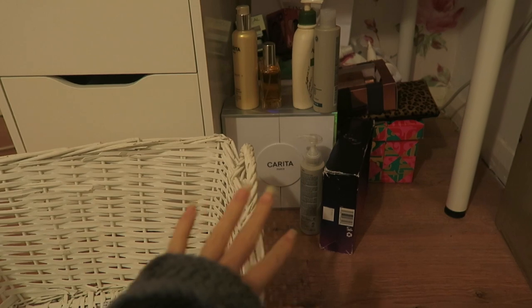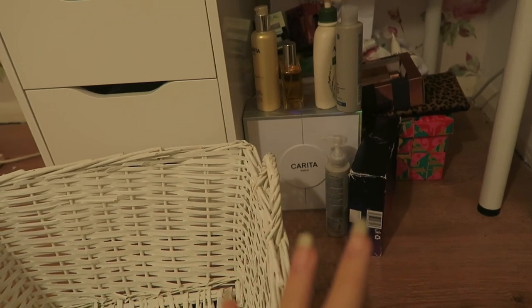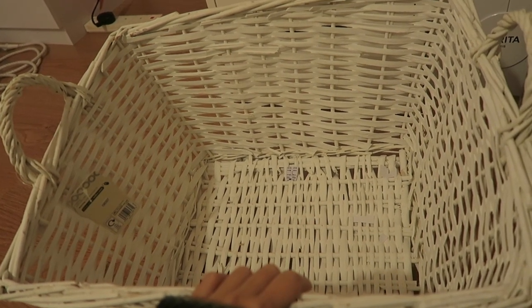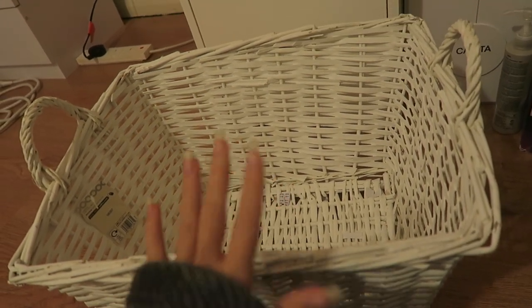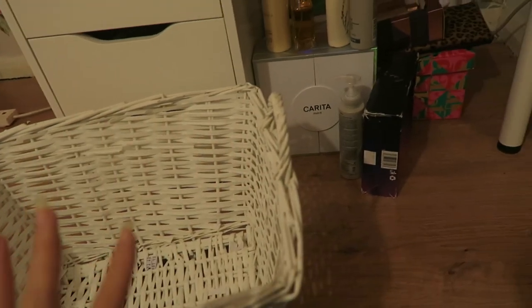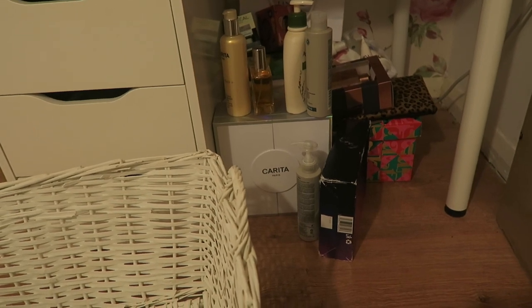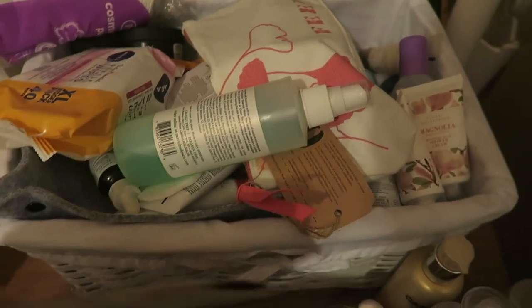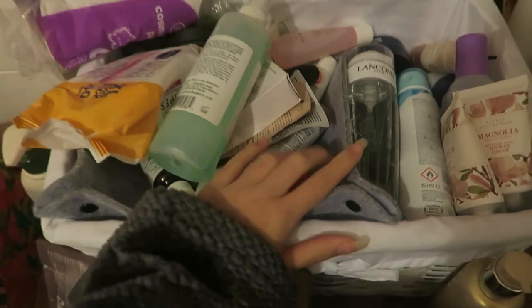Before I attempt to tackle the drawers, I'm going to tackle my skincare down here. I'll put all my new stuff in one pile, then a pile of my usual stuff I like to use, and then in this basket I'll put stuff I either don't want or don't use that could go to my family. And then separately, stuff that just needs binning because a lot of it is probably old or I don't like it. Okay, this is what we're dealing with - slightly overflowing.